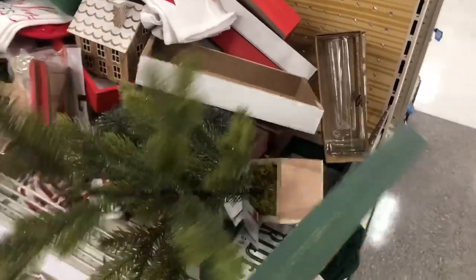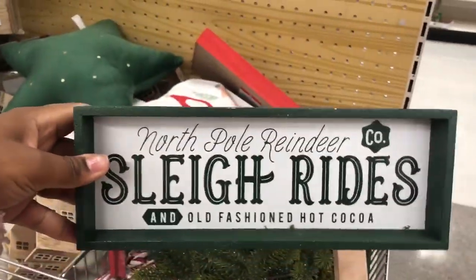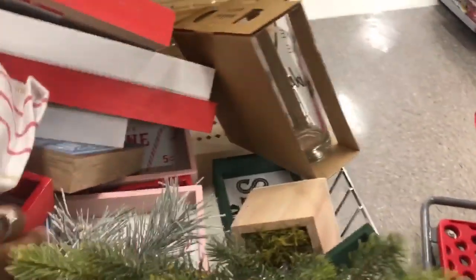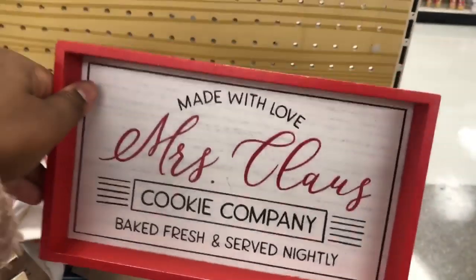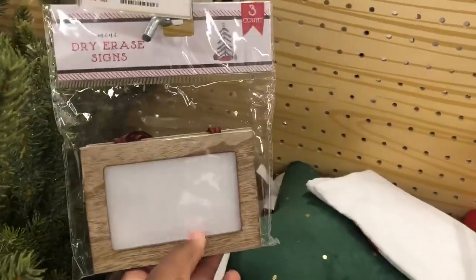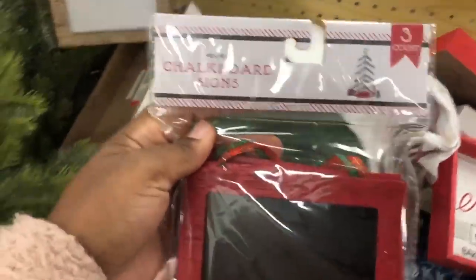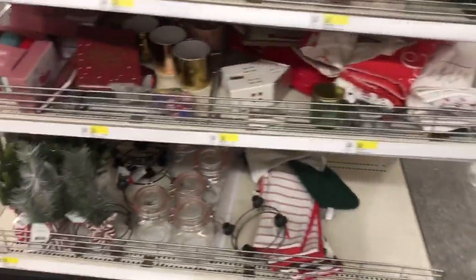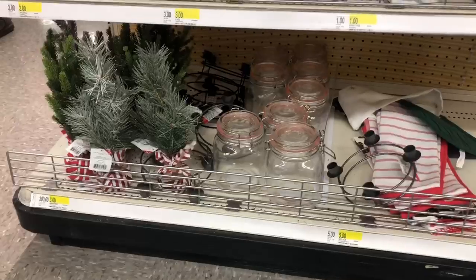Look at this — North Pole Reindeer Sleigh Rides, that's cute, but a little bit too long. I bought a Hanukkah sign already, but it looked like it was hanging on the wall so I don't need that. I do like these dry erase signs — you can get them in red too. This wouldn't be something to display with my decor, it's just something to display. Let's keep looking — they have more of those mini flock trees here.